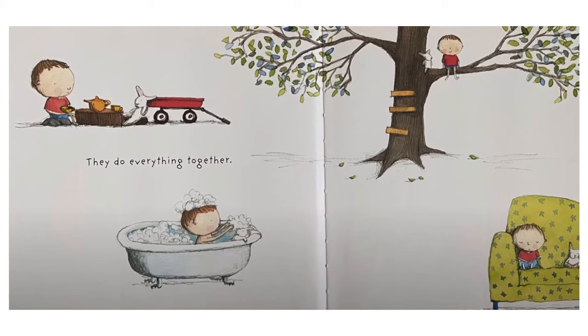They do everything together. This page has four different pictures. In the first, Sam is sitting with a teapot and teacups and Jump is in a red wagon having a tea party. In the next picture Sam and Jump are both in a bathtub filled with bubbles. In the third picture Sam and Jump are sitting in the tree, the same as on the cover. And in the fourth picture Sam and Jump are resting on a chair.